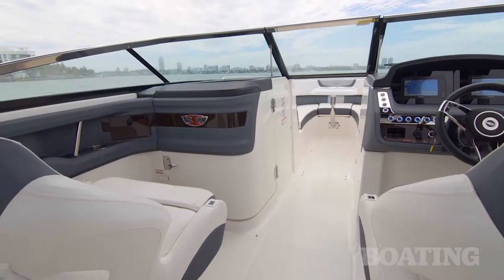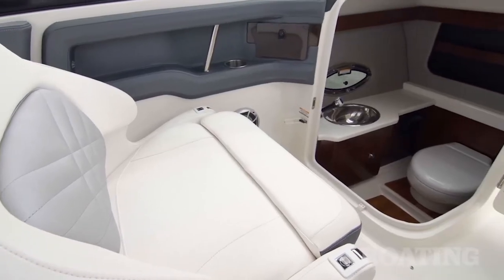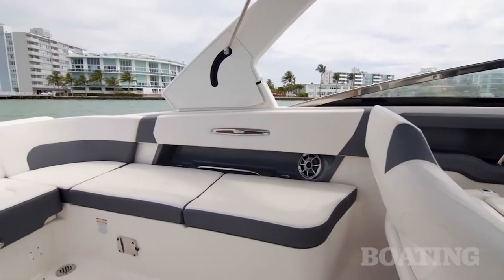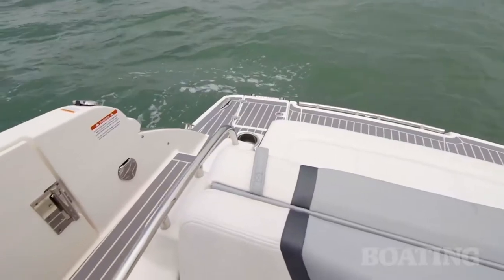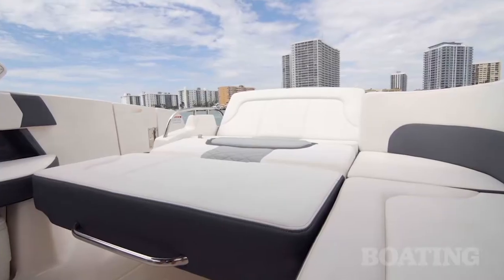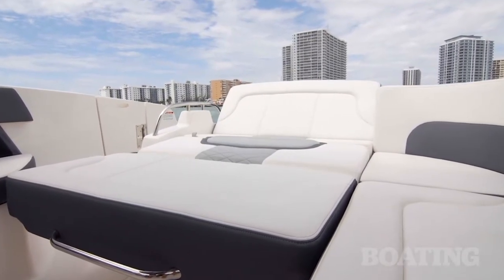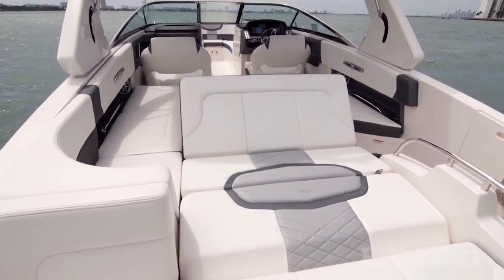There's plenty of room between the passenger seat and the forward console to open that door and give you ample access to a large changing room. The cockpit has complete wraparound seating with the exception of a wide walkway through to the transom platform. The aft seat will pull forward and give you a full-length double wide sun lounge, or you can incline the back of it and give yourself a nice reclining position facing aft.